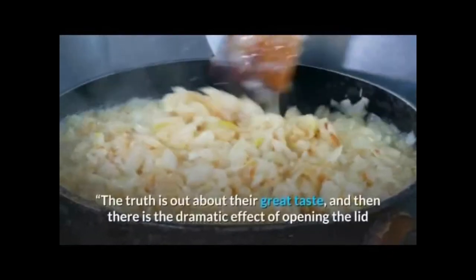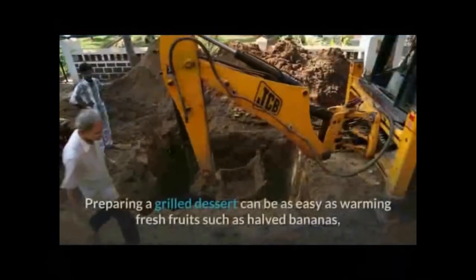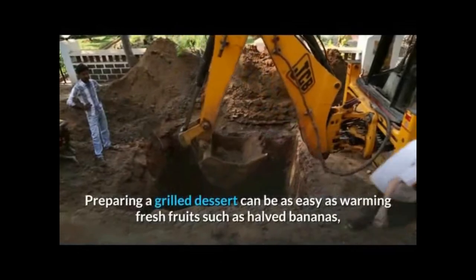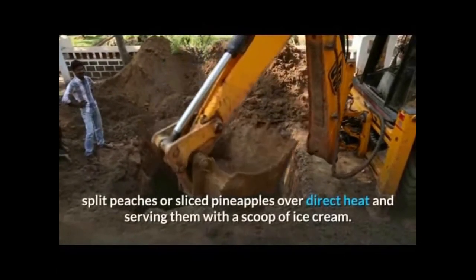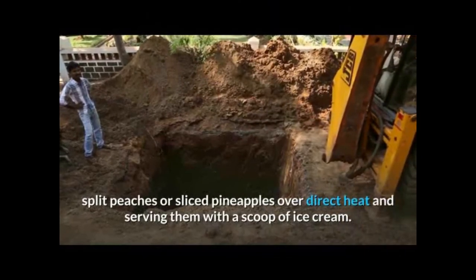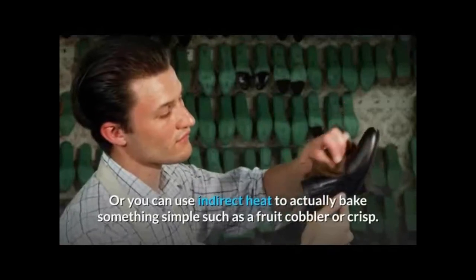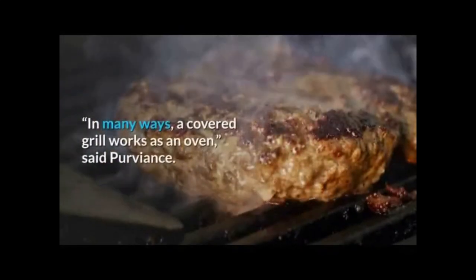The truth is out about their great taste, and then there is the dramatic effect of opening the lid and surprising your guests with sizzling sweets. Preparing a grilled dessert can be as easy as warming fresh fruits such as halved bananas, split peaches, or sliced pineapples over direct heat and serving them with a scoop of ice cream, or you can use indirect heat to actually bake something simple such as a fruit cobbler or crisp.